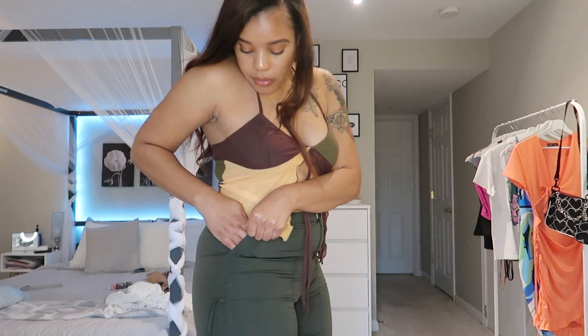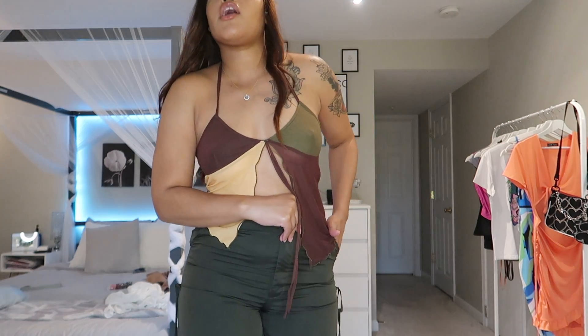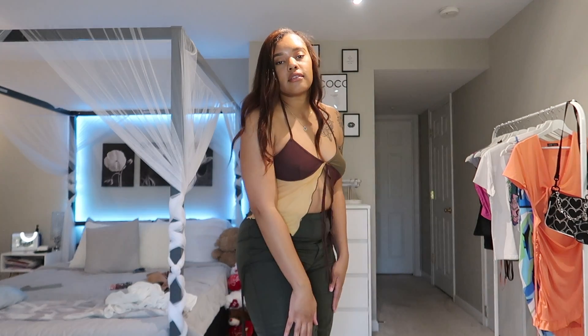They do have some pockets, but because they fit so tight on me you really can't fit anything in there. I think if I lose a couple pounds we'll be good to go — I got these in a size large.